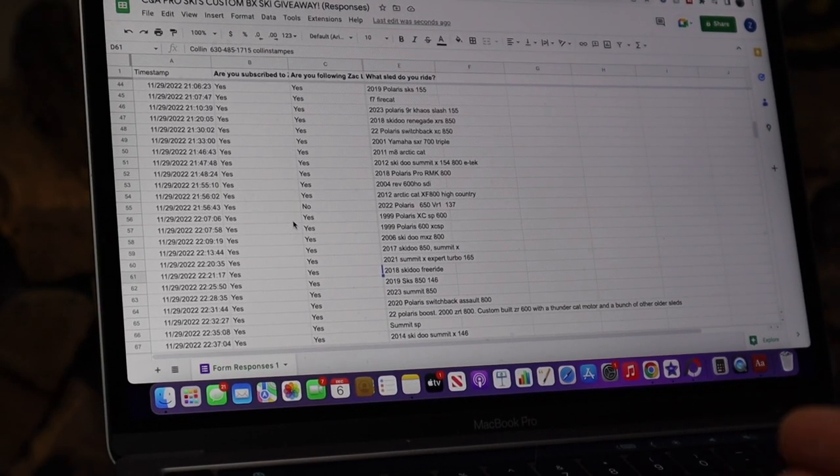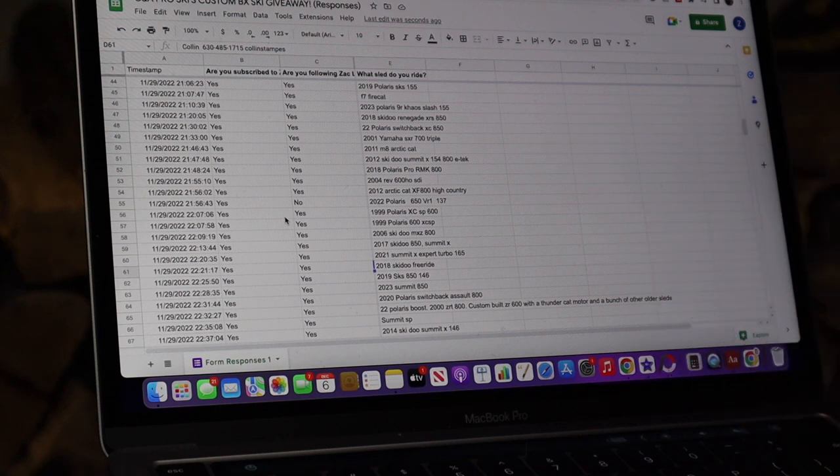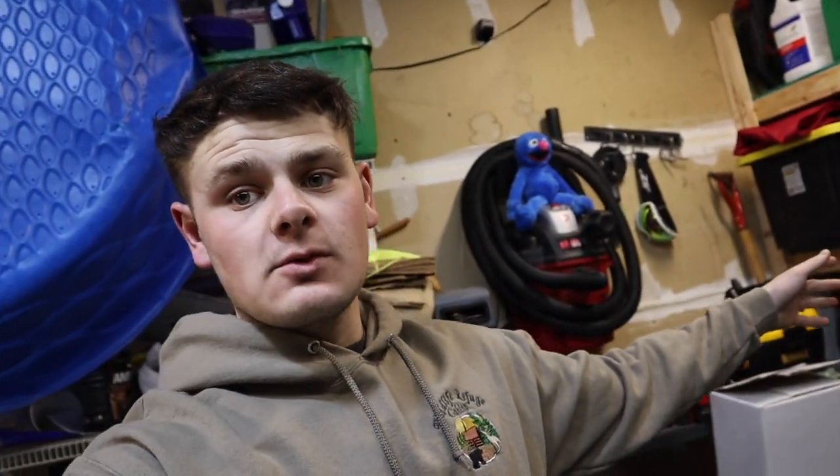Who is number 60? Number 60 is Colin! Colin rides a 2018 Ski-Doo Free Ride and he is our lucky winner of the CNA Pro skis giveaway. Colin, I will be DMing you and also sending you a text message. Congratulations! One last time, a huge thank you to everyone who entered and to CNA Pro for helping make this giveaway happen.